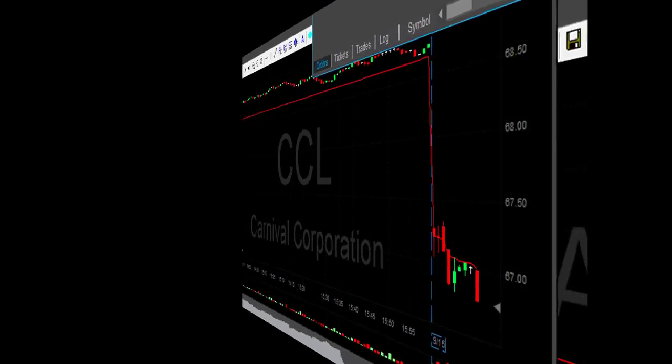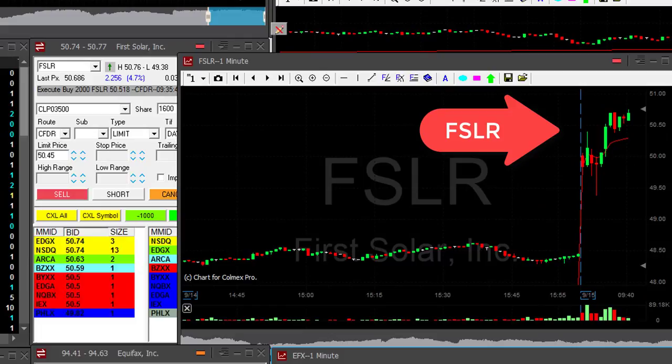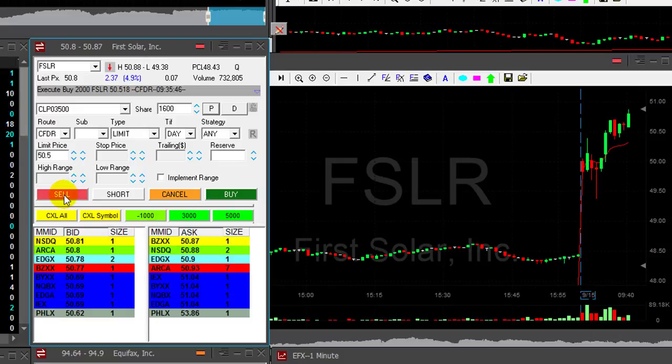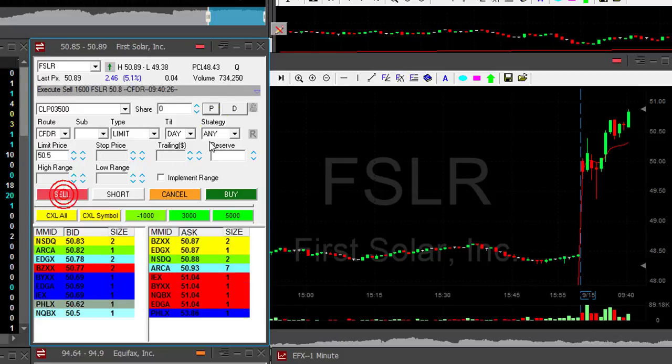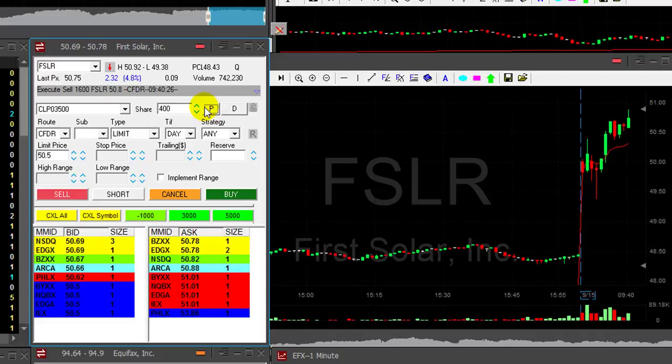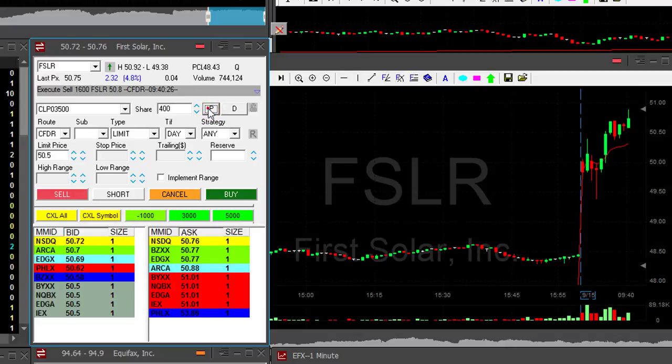And here we go. FSLR is about to move to a new high — and we do. I'm getting ready to sell. I have 2,000 shares selling at $1,600. A nice trade in FSLR — up $500 something. Not amazing, but again, a very nice trade.